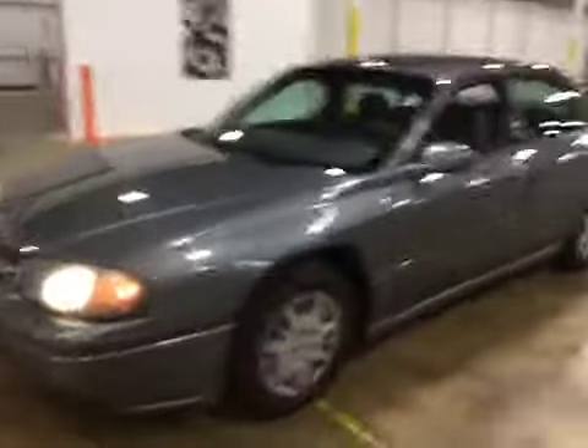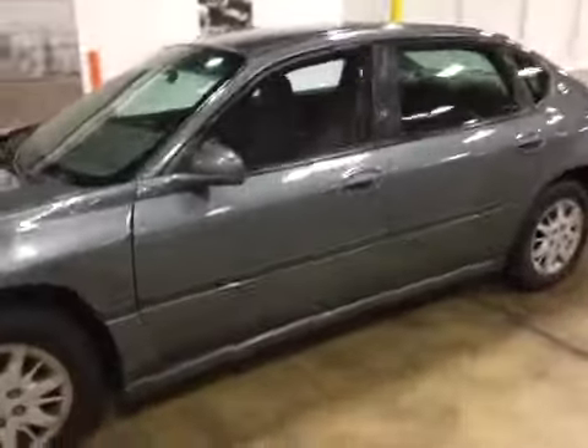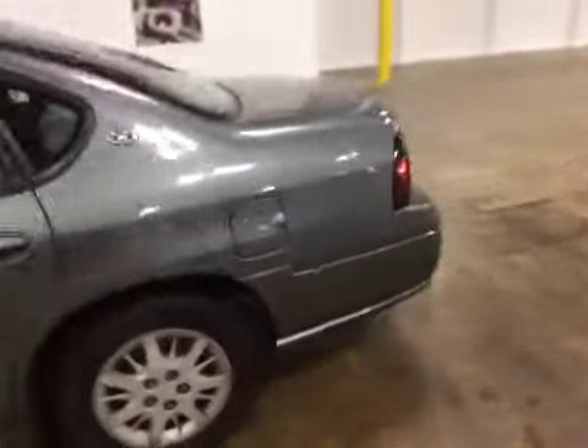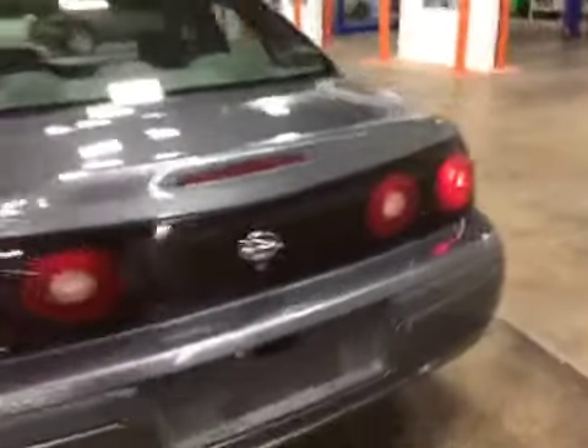Welcome to V-Mac Auto Auctions. Today we have a 2004 Chevy Impala on the test drive. Engine and transmission is strong. You do have tire noise on the exterior.